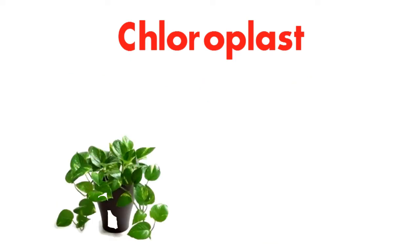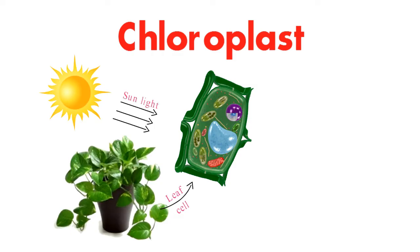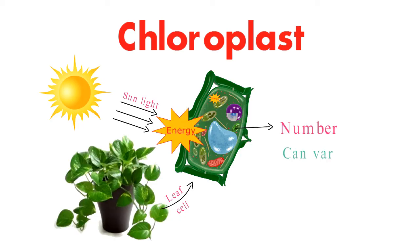Found predominantly in the cells of plant leaves, chloroplasts bask in sunlight, strategically positioned to harness the energy of the sun. The number of chloroplasts can vary, but within a single plant cell, you can find anywhere from a few to several hundred of these mini power stations.